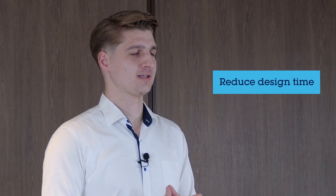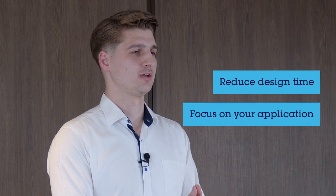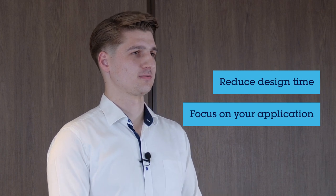All this allows you, as STM32 developers, to reduce design time and focus on your application and your competitive advantage. Today, over 10 billion STM32 devices are in the field and supported through the STM32Cube ecosystem. This is driving us to innovate in the future on both the hardware and software side. So, let's jump in!